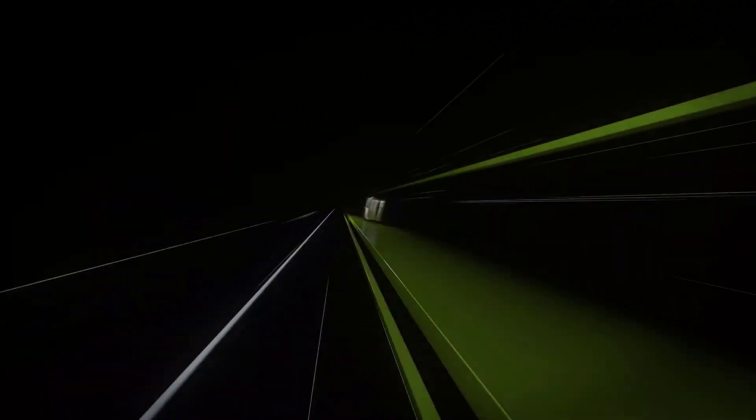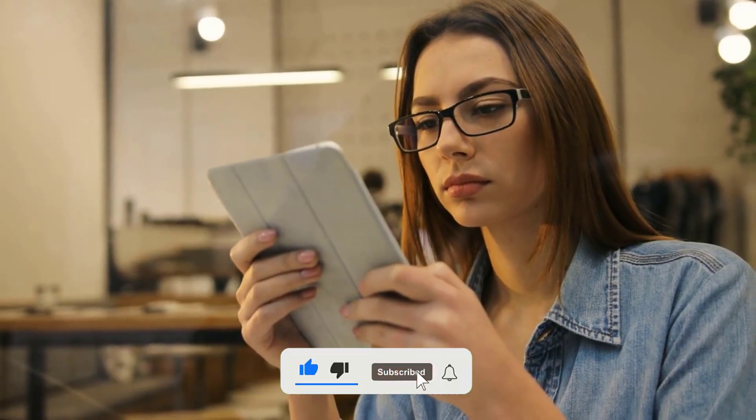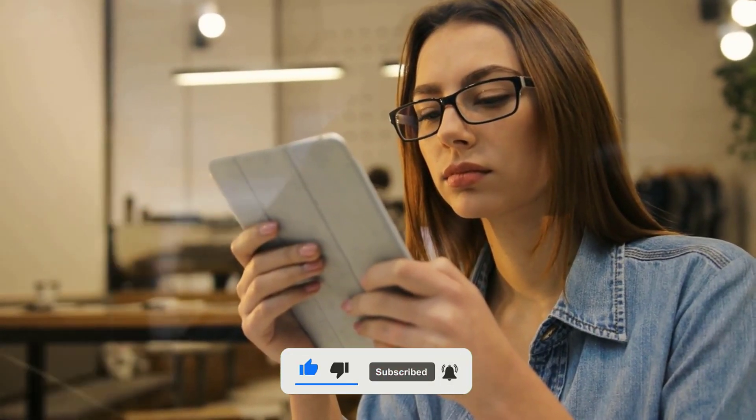We've got some groundbreaking news about NVIDIA's GeForce RTX 40 Super Series. Before we dive in, remember to subscribe and hit the bell icon so you won't miss out on any future updates.